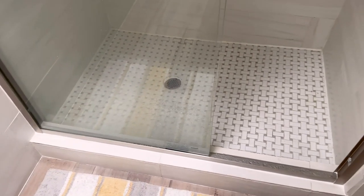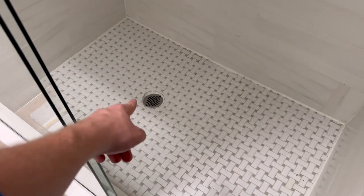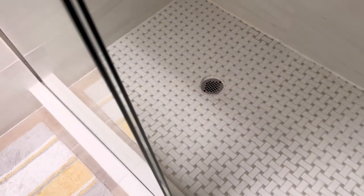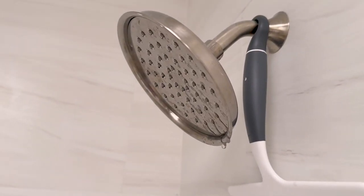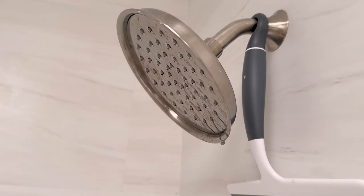We always test the shower pan. I'm pretty sure this one is going to leak — look at how that drain is installed. Yeah, I'm sure we're going to get a shower pan test leak.